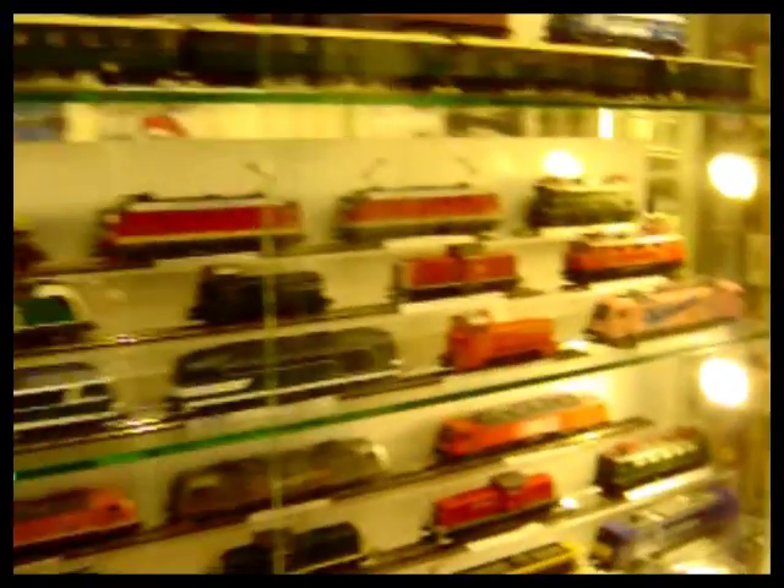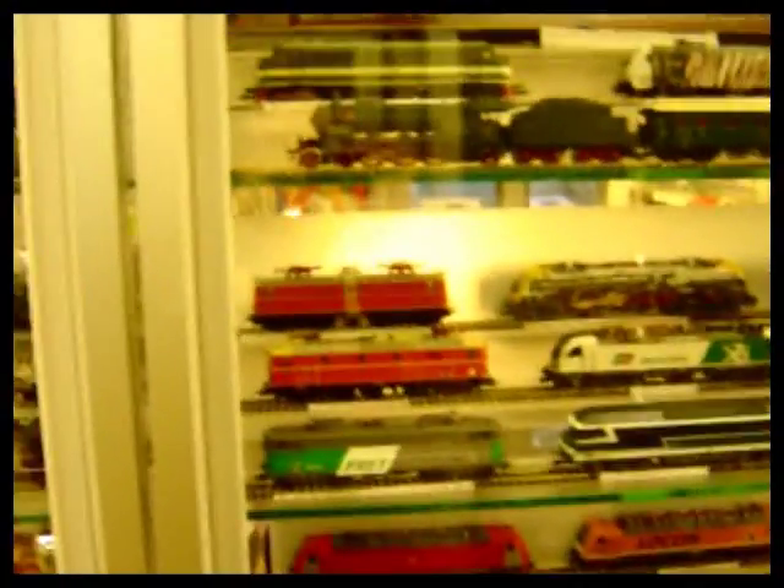We're gradually increasing our stocks and we want to keep everything out on show so people can actually see what it is they're buying.